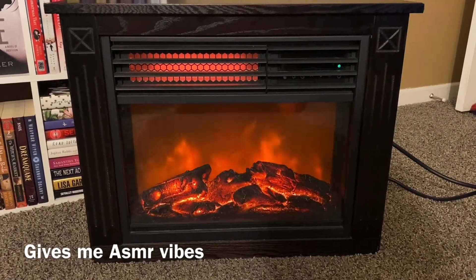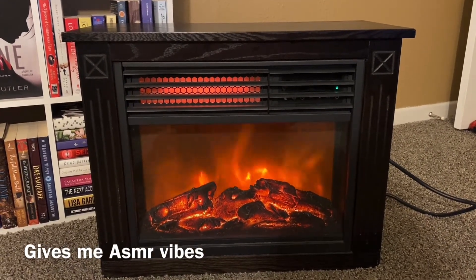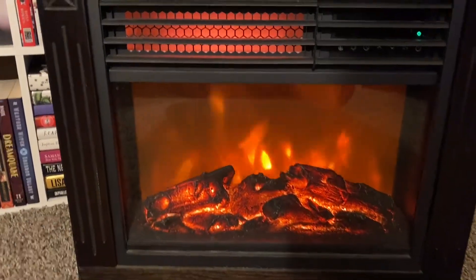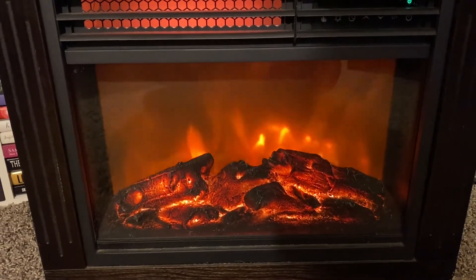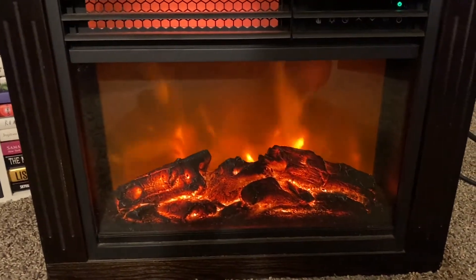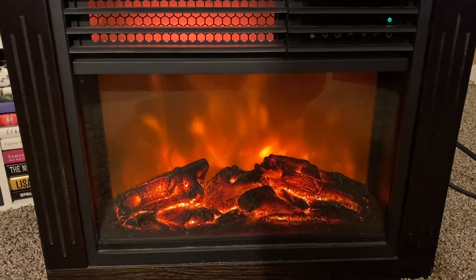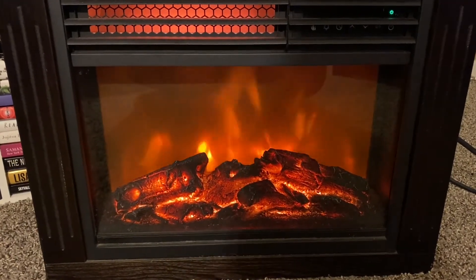Every year when the temperature starts to drop, I like to pull out my little heater. The reason I love it so much is obvious — it looks like a fireplace. I like to put it in front of me while I read. I just think it's really cozy and relaxing. But by the title, we all know that's not what this video is about — it's not about fireplaces, warmth, and heaters.